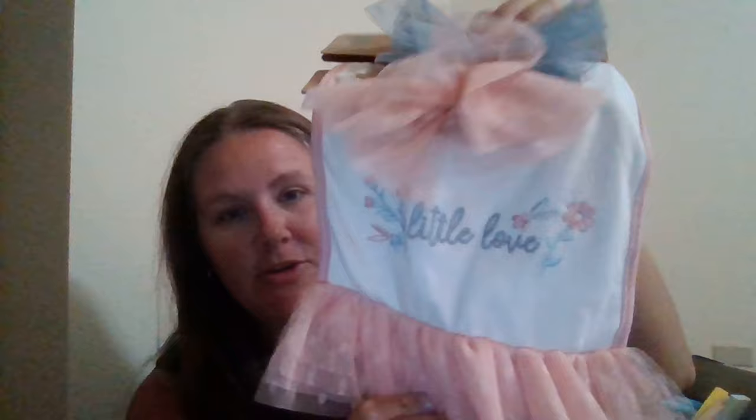We cloth diaper, so Macy got three new cloth diapers with cute little animal prints. Anything you're planning to buy anyway is great to throw into an Easter basket. She's also eating at the table now, so we got her a cute little bib that says 'Little Love' along with some cute headbands to go with it.